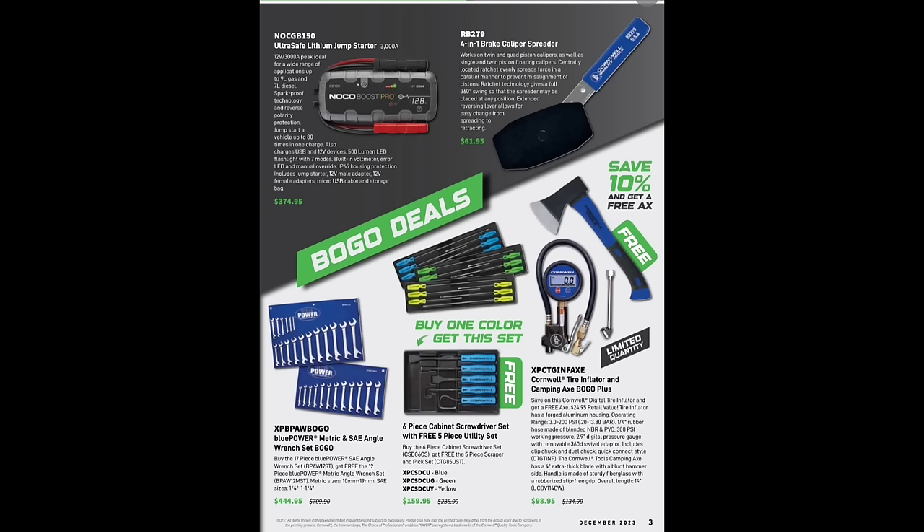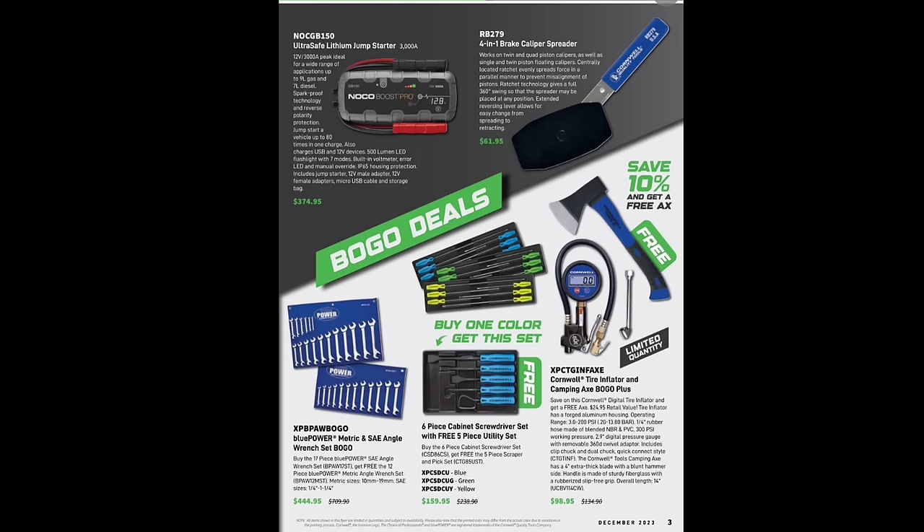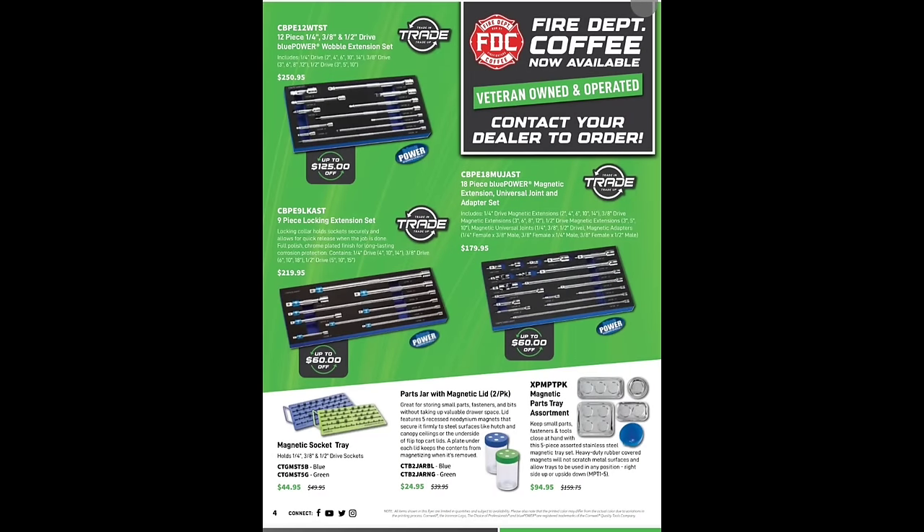Here are the screwdrivers — six-piece cabinet screwdriver set with a free five-piece utility scraper for $159. Prices are very similar. Then we have a Cornwell tire inflator and camping axe BOGO at $98.95 — don't ask me how that correlation came up. Cornwell loves their swords and axes. The BOGO on the screwdrivers is not terrible — I have those screwdrivers, don't hate them.